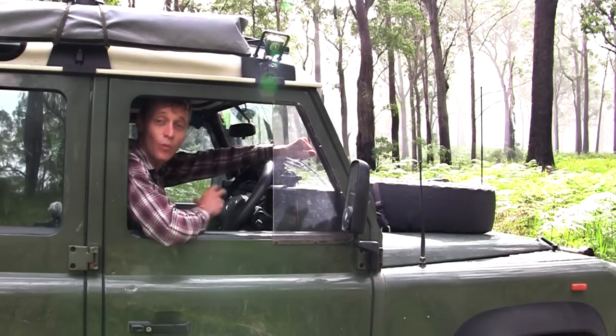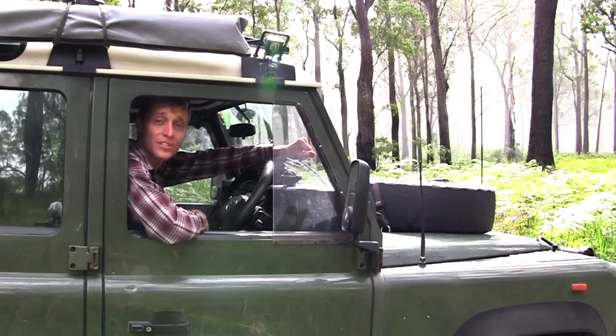G'day, I'm Brett and welcome to Oxley Wild Rivers National Park in northern New South Wales.